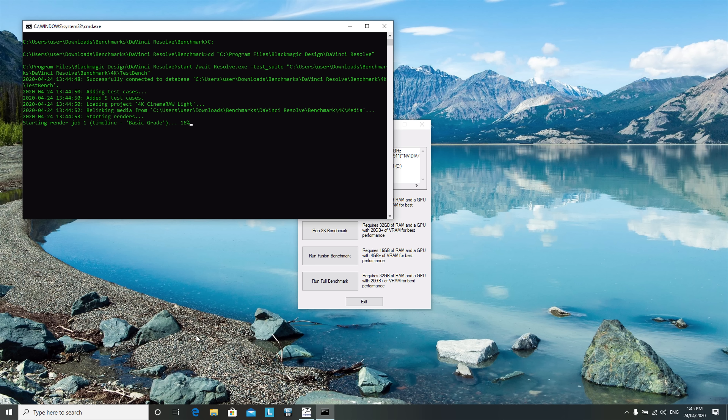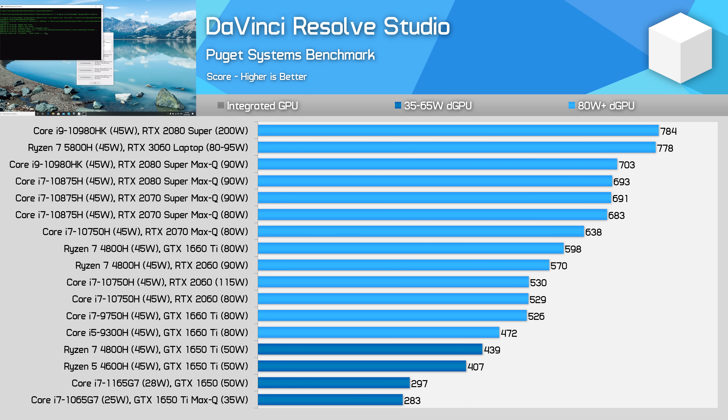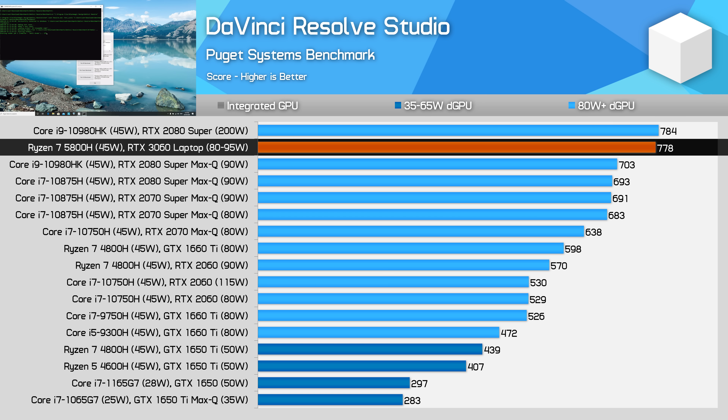Moving into GPU-accelerated workloads, the combination of a Ryzen 7 5800H and RTX 3060 GPU is very strong in DaVinci Resolve, matching the performance that was previously only on offer in the largest, highest-end Intel configurations. We don't have any direct GPU-equivalent results yet, but in a similar power class, the 5800H and RTX 3060 combination easily outperforms previous designs that relied on high-end RTX 20 GPUs and Intel CPUs.